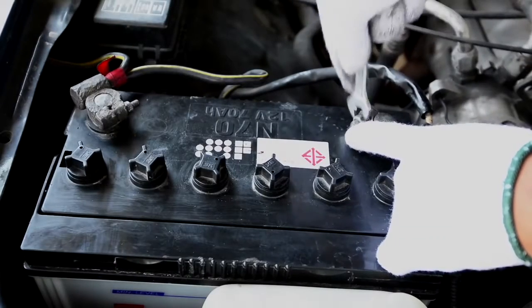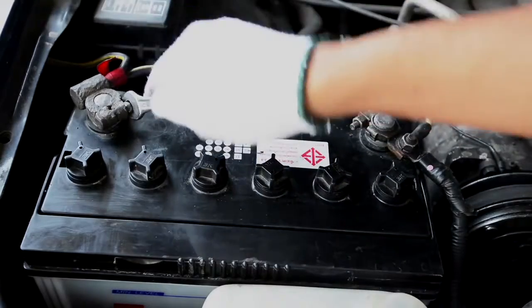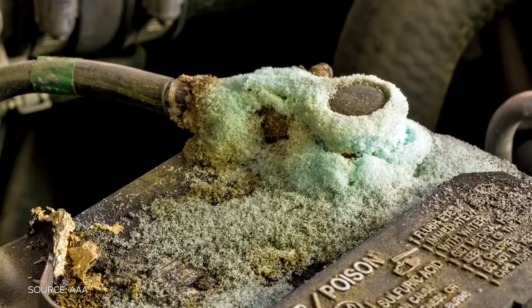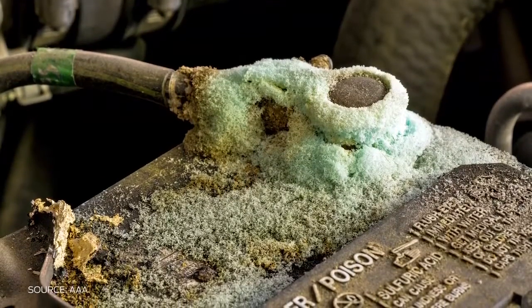Extreme heat, along with vibrations, can cause an internal breakdown of battery cells, so make sure your battery is securely mounted year round. Hotter temperatures also evaporate battery fluid more quickly, so check your battery for corrosion.